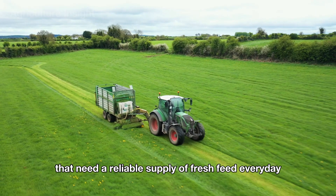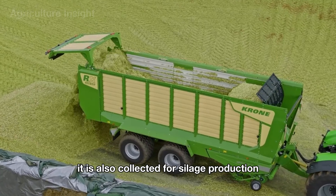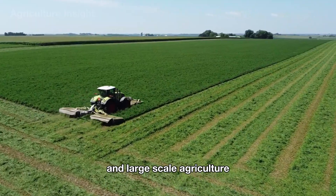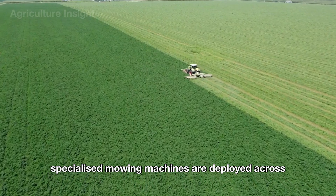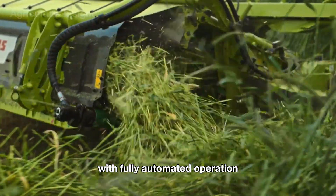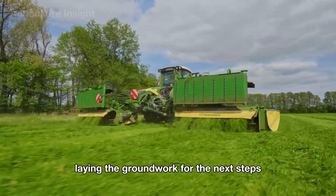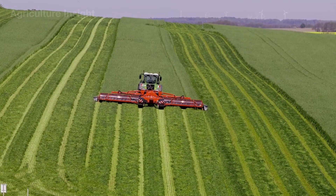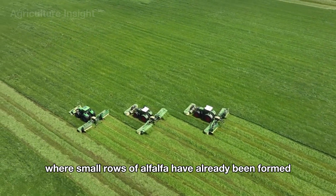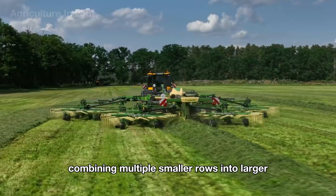In addition to harvesting alfalfa for fresh feed, it is also collected for silage production. This process showcases the seamless integration of advanced technology and large-scale agriculture. Specialized mowing machines are deployed across the fields, cutting lush alfalfa stems cleanly and arranging them into uniform rows. With fully automated operation, these machines ensure that every row is cut precisely and evenly. On fields where small rows of alfalfa have already been formed, high-tech forage gathering machines move along the rows, combining multiple smaller rows into larger, more compact ones.